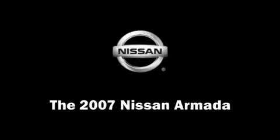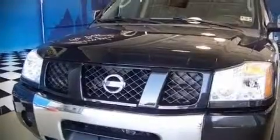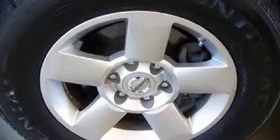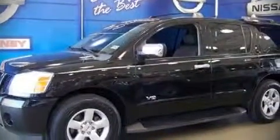The 2007 Nissan Armada. With fewer than 45,000 miles, this four-door sport utility vehicle prioritizes comfort, safety, and convenience. It features an automatic transmission, rear wheel drive, and a powerful eight-cylinder engine.